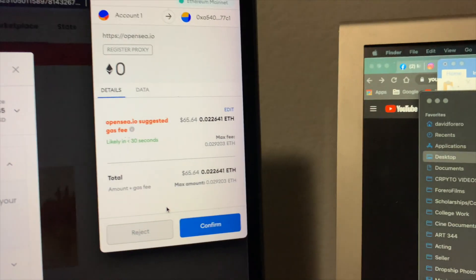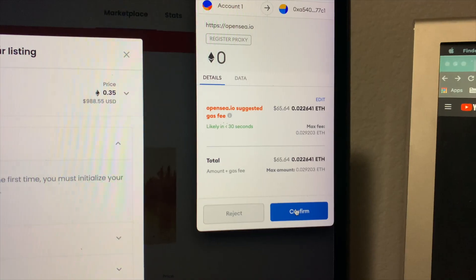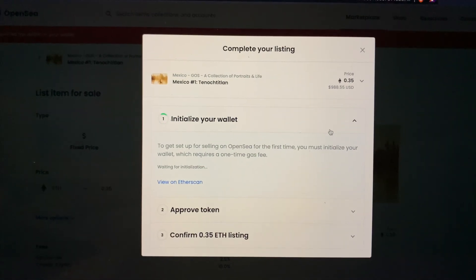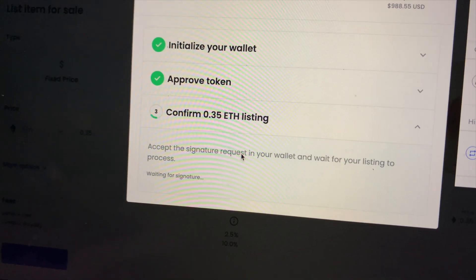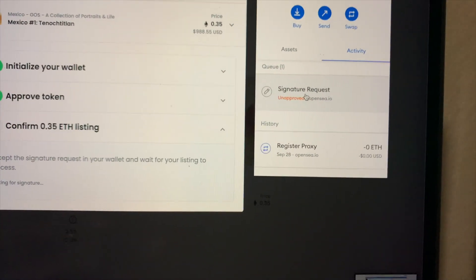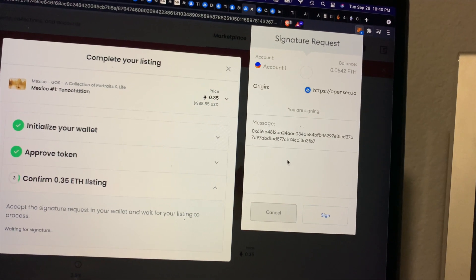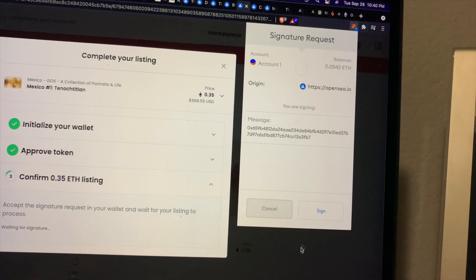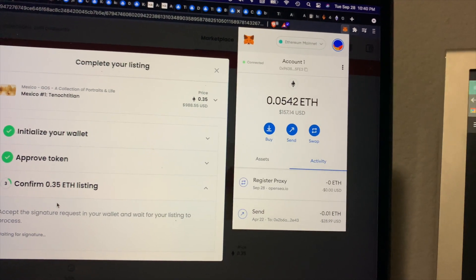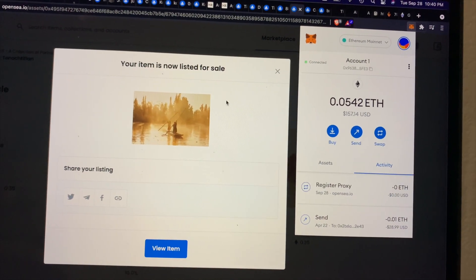So my god, $65. I think this is going to be the best price I can get. I'm initializing the wallet. Accept the signature request in your wallet and wait for your listing to process — so I'm going to have to sign this. I signed it. And my item is now listed up for sale. Let's go.